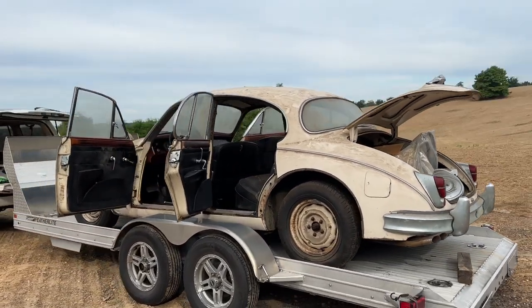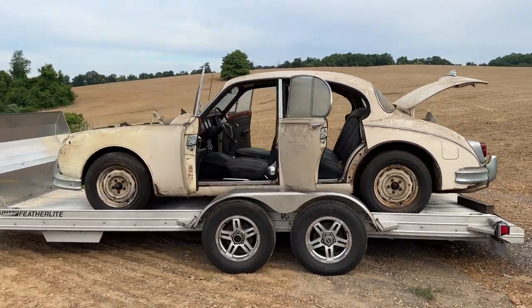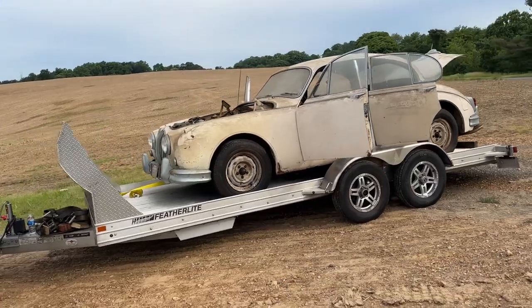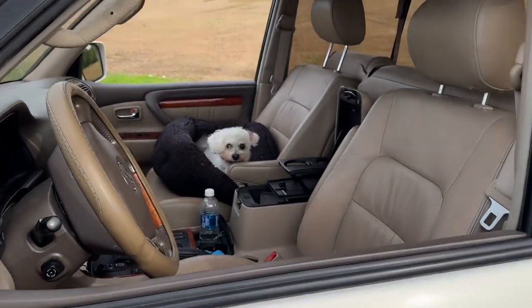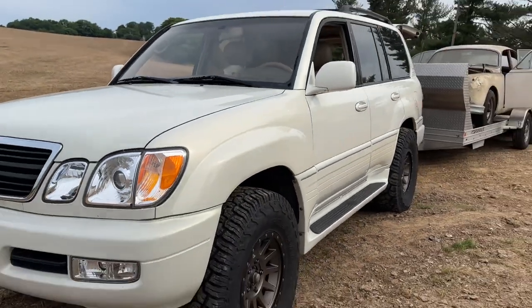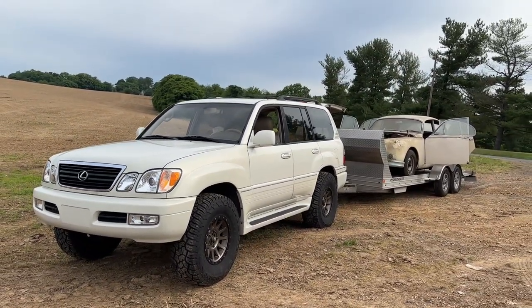It's a beautiful day here in Damascus, Maryland. My LX470 and Bailey does not come with the sale — right, Bailey? Enjoy bidding.